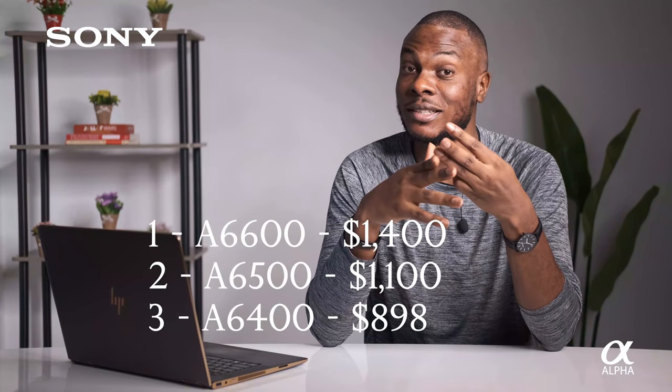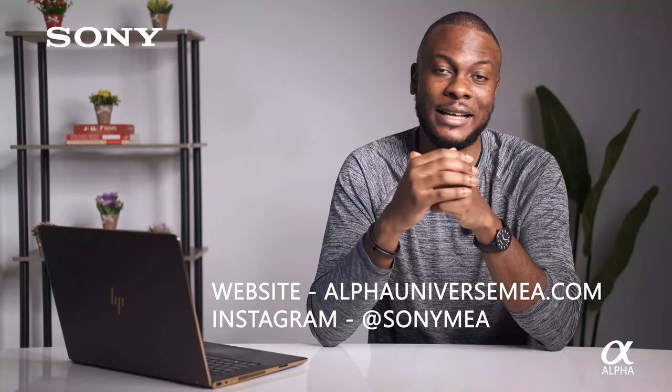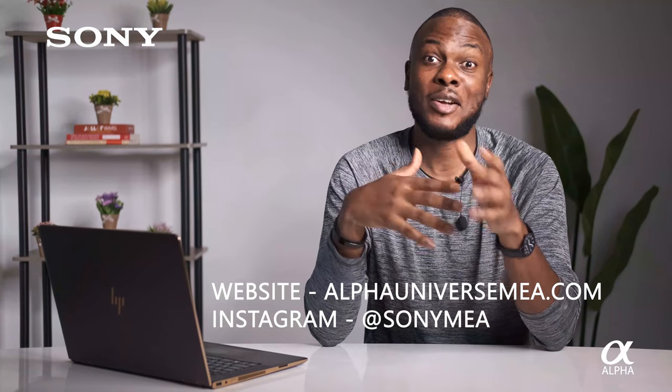I really hope this video has enlightened you — covering DSLRs versus mirrorless cameras, giving you an inside scope on sensor sizes, what to look out for as a wedding photographer, and narrowing it down to three APS-C camera choices. Thank you for watching. You can follow us on Instagram or see more videos like this at alphauniverseandmedia.com. Our Instagram handle is sunnymea, and my personal handle is agitiratimi. Thank you and I'll see you in the next video.